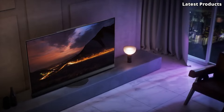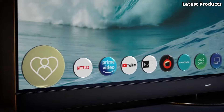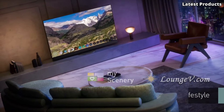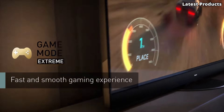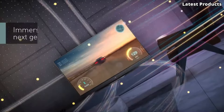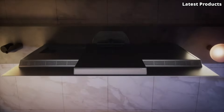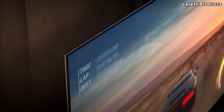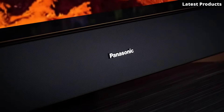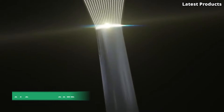But the JZ-2000 isn't just about impressive visuals — it also boasts immersive sound. With Technics-tuned speakers and Dolby Atmos support, the JZ-2000 delivers a dynamic audio experience that fills the room with rich, immersive sound. With features like filmmaker mode, game mode, and smart TV capabilities, the Panasonic JZ-2000 is the ultimate centerpiece for your home theater setup, offering an unrivaled combination of performance, style, and innovation. Elevate your viewing experience with the Panasonic JZ-2000.